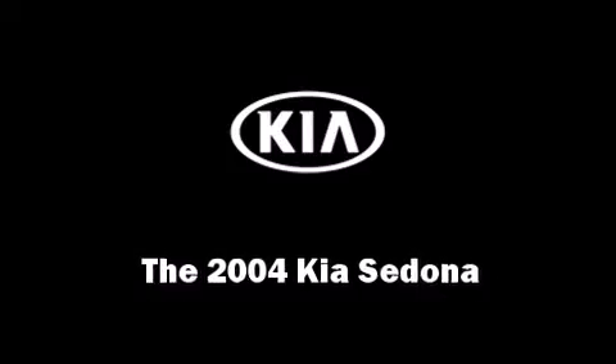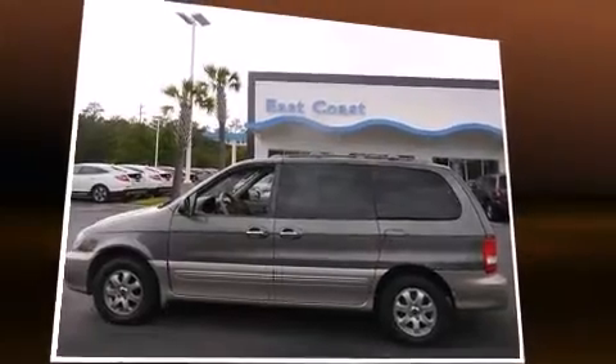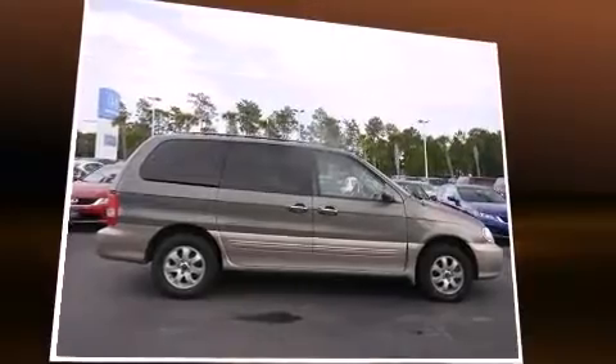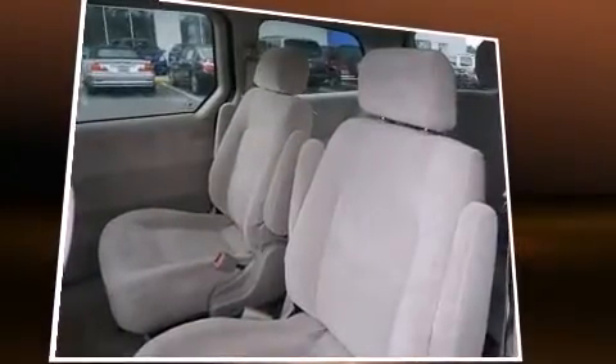Come test drive this 2004 Kia Sedona. This 7-passenger van provides exceptional value. A 3.5-liter V6 engine pairs with a sophisticated 5-speed automatic transmission, providing a smooth and predictable driving experience.